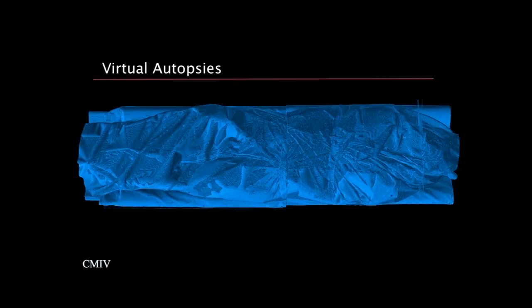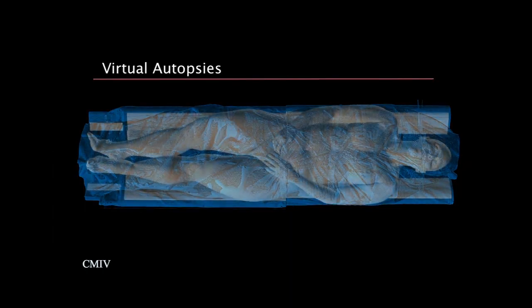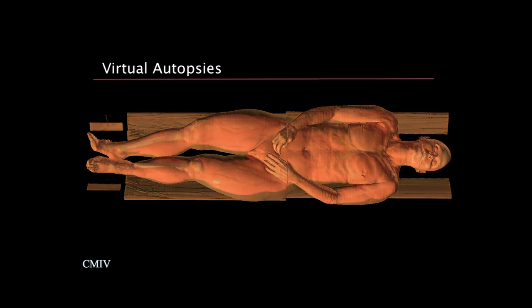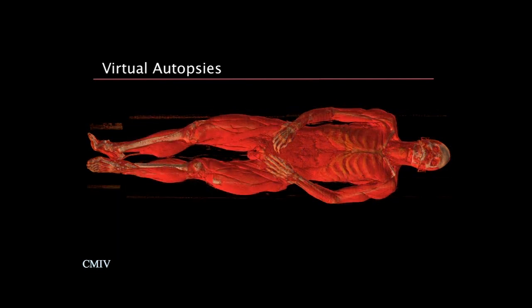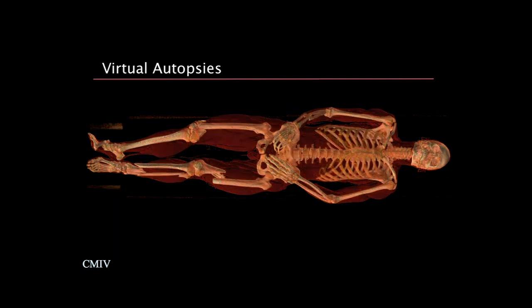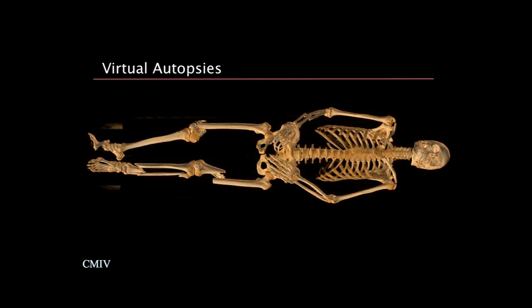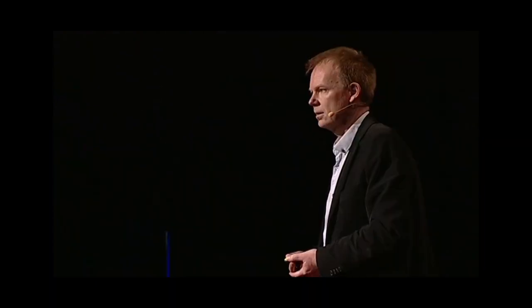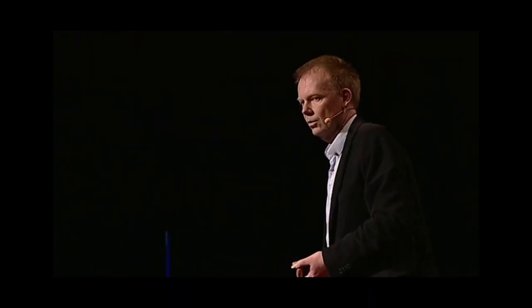This is from a virtual autopsy, and you can see how I'm gradually peeling off — first the body bag that the body came in, then the skin. You can see the muscles, and eventually you can see the bone structure. I would like to emphasize that with the greatest respect for the people I'm now going to show, I'm going to show you a few cases of virtual autopsies — with great respect for the people who have died under violent circumstances.